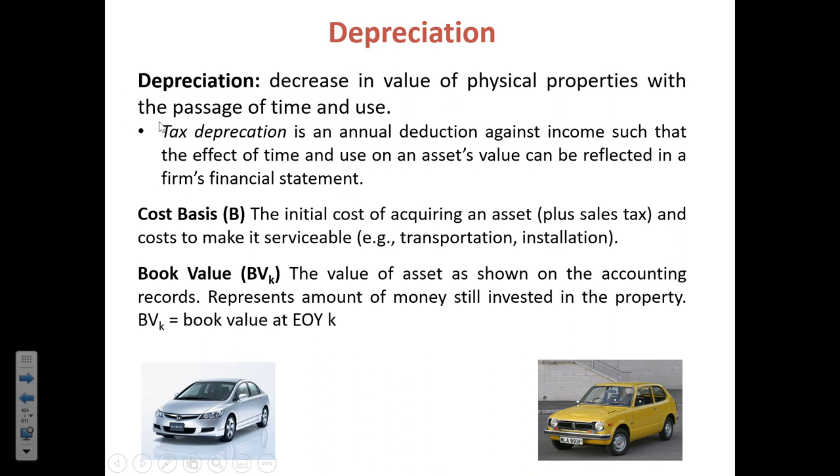A couple of terms related to depreciation: first, the cost basis B is the original price of the item when you first got it, including installation and operator training costs — the all-in cost. Then the book value is, in any given year, the remaining value of that item from an accounting perspective. This is separate from the fair market value, which is how much you could actually sell it for. The book value is just how much of the original purchase price still remains after accounting for the steady reduction in value known as depreciation.